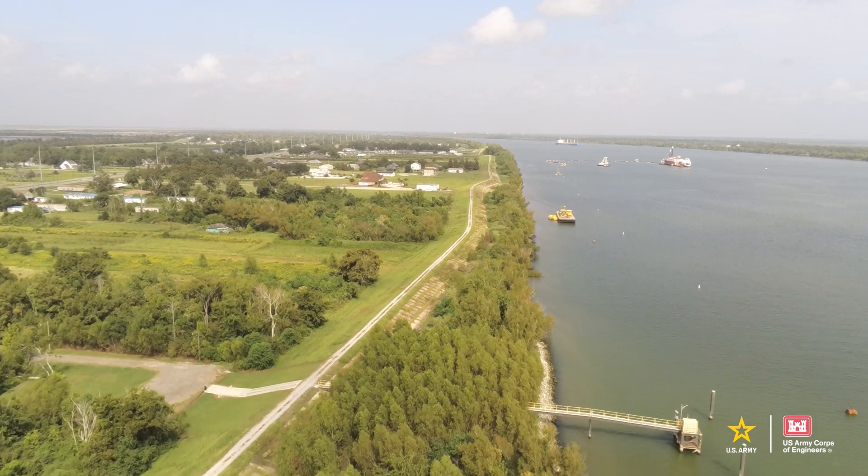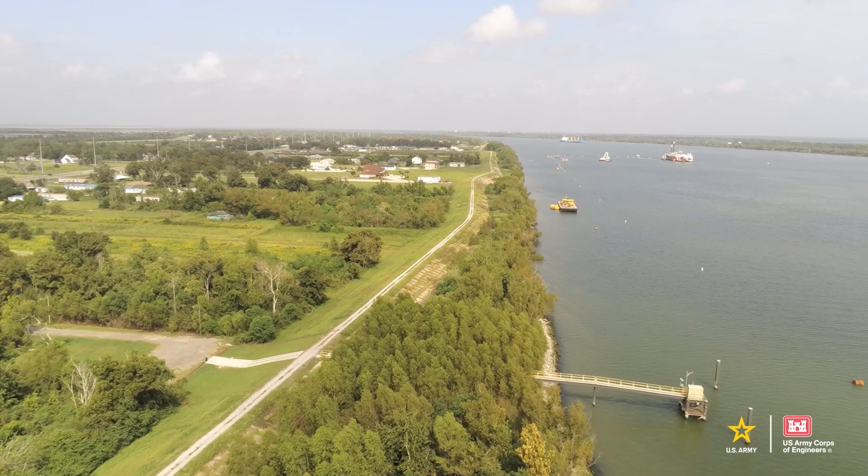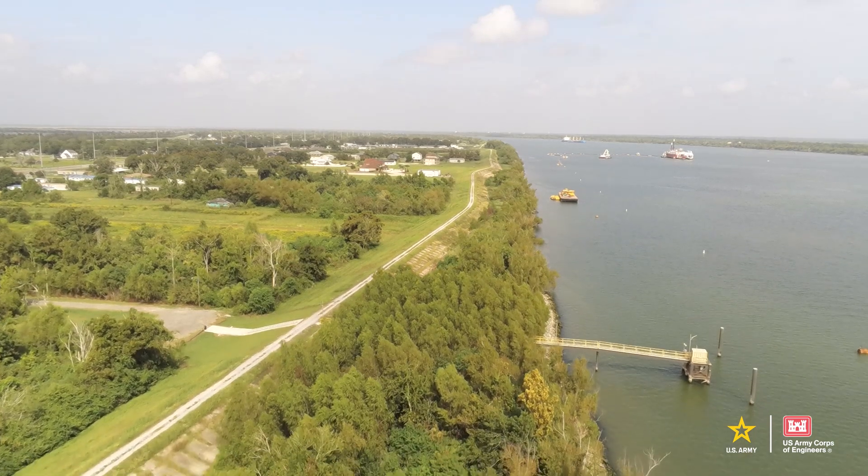When fluids of different densities encounter each other — in this case saltwater is more dense than freshwater — there tends not to be mixing between the fluids; they tend to stratify. What happens is the freshwater flows over the saltwater and the saltwater flows under the freshwater. The bottom of the Mississippi River, the bed of the river, is actually much lower than the Gulf of Mexico well upstream. So if there's not enough freshwater to apply pressure to keep the saltwater in the Gulf of Mexico, it slowly migrates upstream.